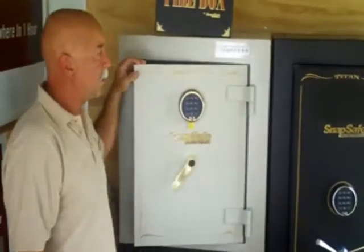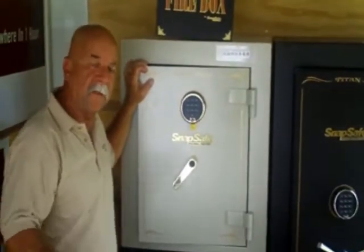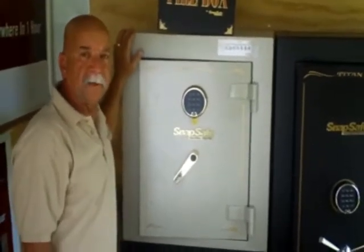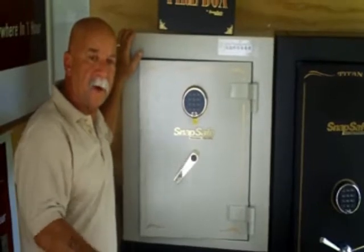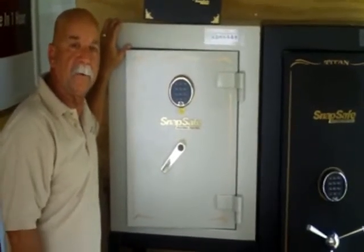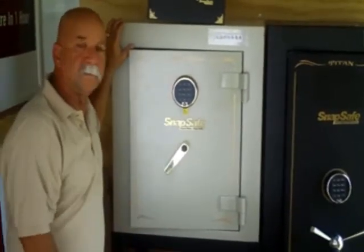The other nice thing about these safes is they are modular safes. In other words, if you wanted a safe put upstairs in your home, we could bring it in piece by piece, put it together, and bolt it down to the floor. And when you move, you can take the safe apart, take it with you, and put it in your other home.